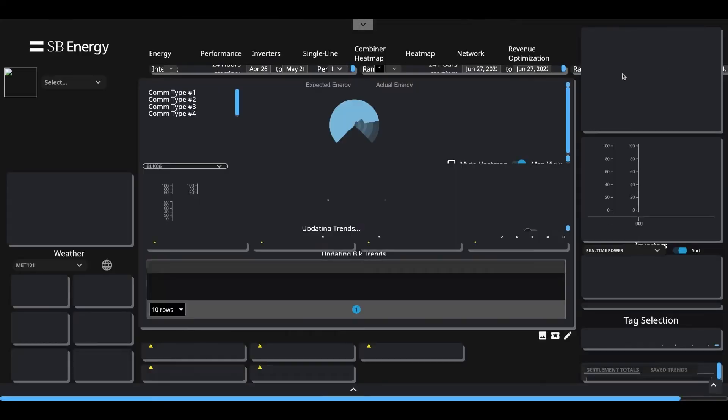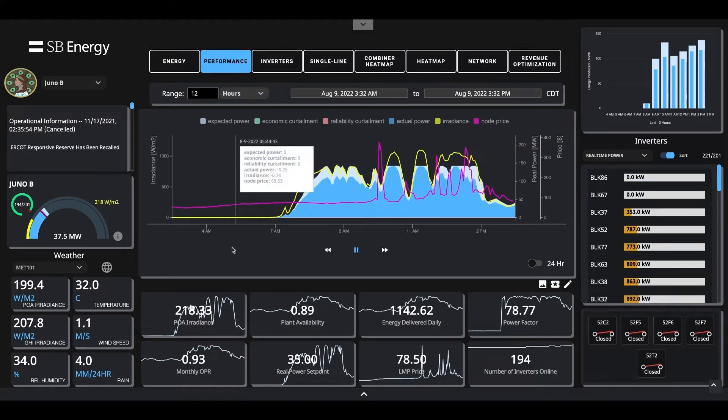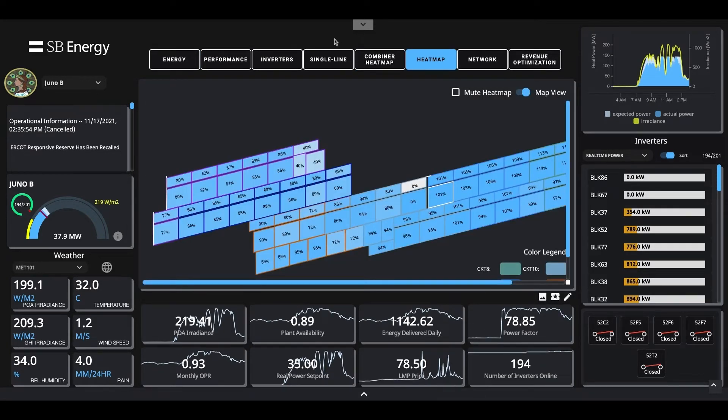Navigating to an individual site shows you detailed information about that particular site — plant performance, site-level KPIs — as well as interesting graphical ways to view the site data, such as the combiner heat map or the heat map for the site's PCSs.